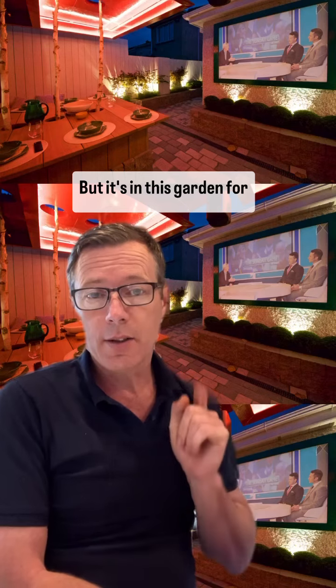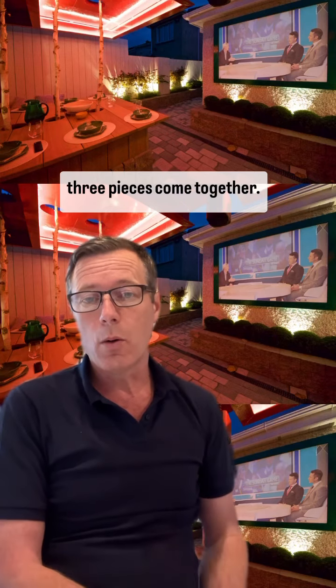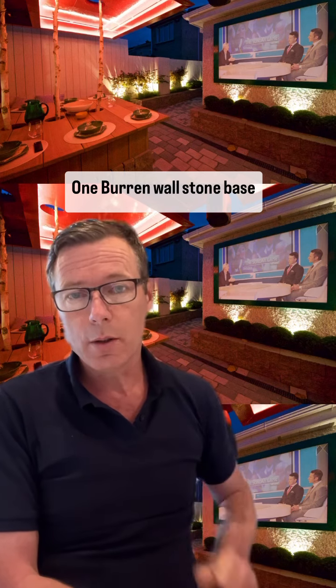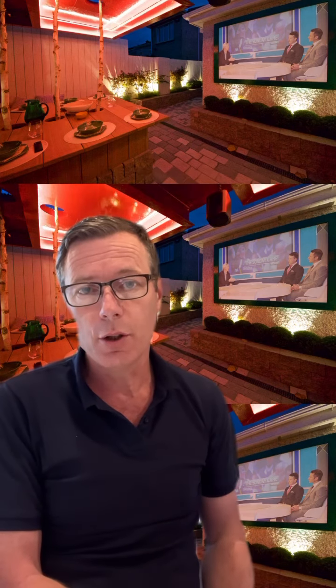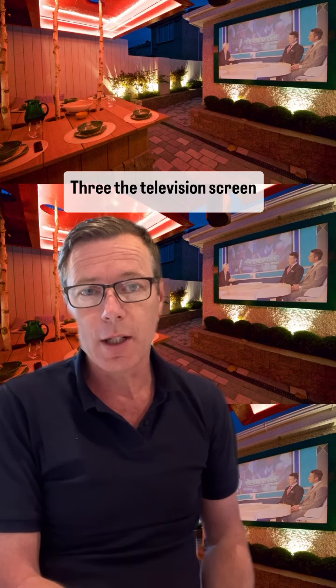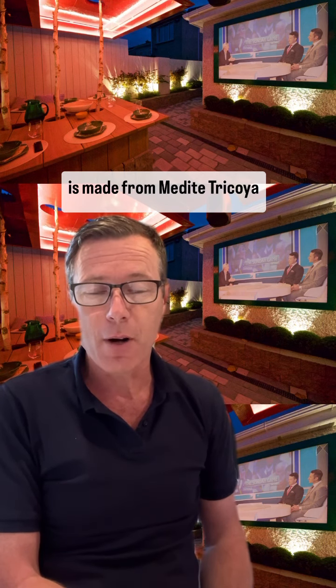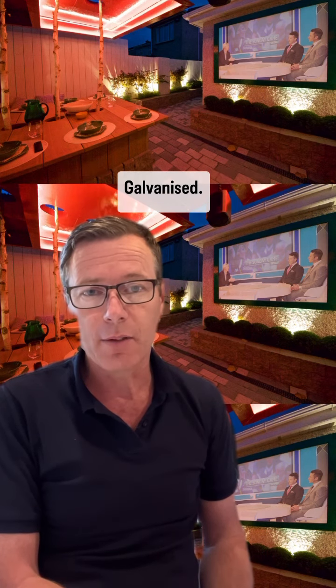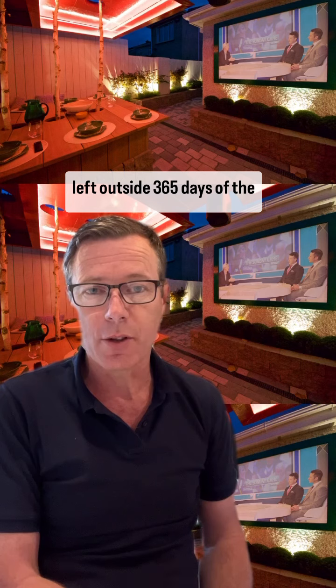But it's in this garden for RTE television where all three — in fact, four — pieces come together. One: a burn wall stone base. Two: Iroco timber to the tabletop, lovely to touch. Three: the television screen is made from Meddai Trikoia. And four: the legs can't be made of steel — galvanised. Little to zero maintenance, left outside 365 days of the year.